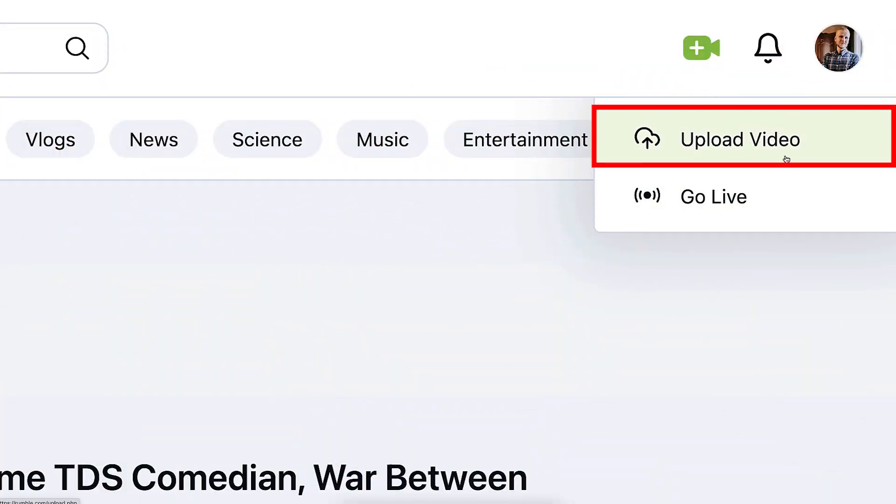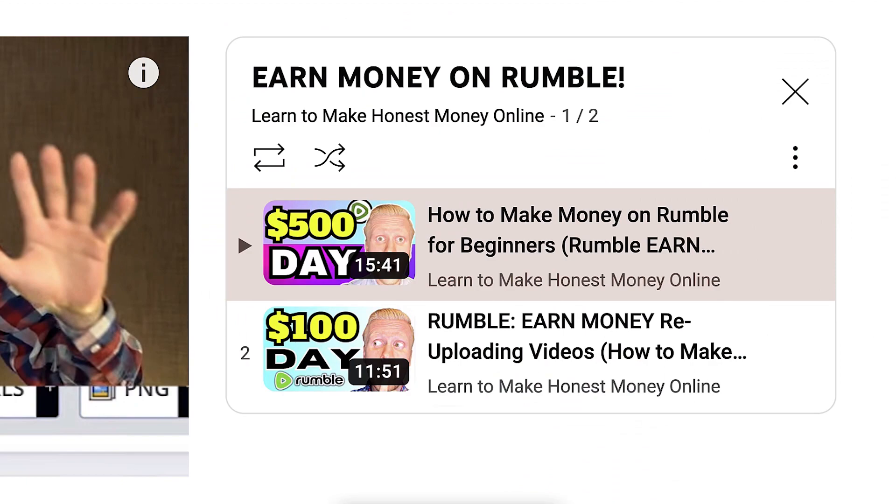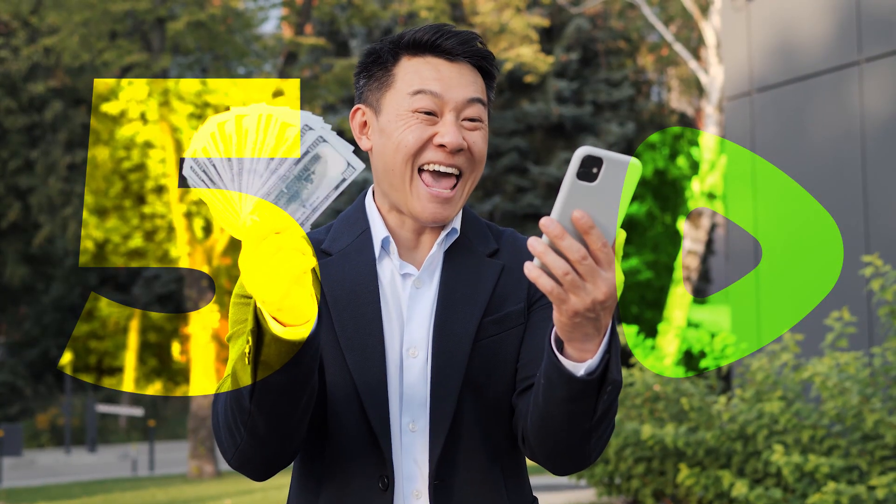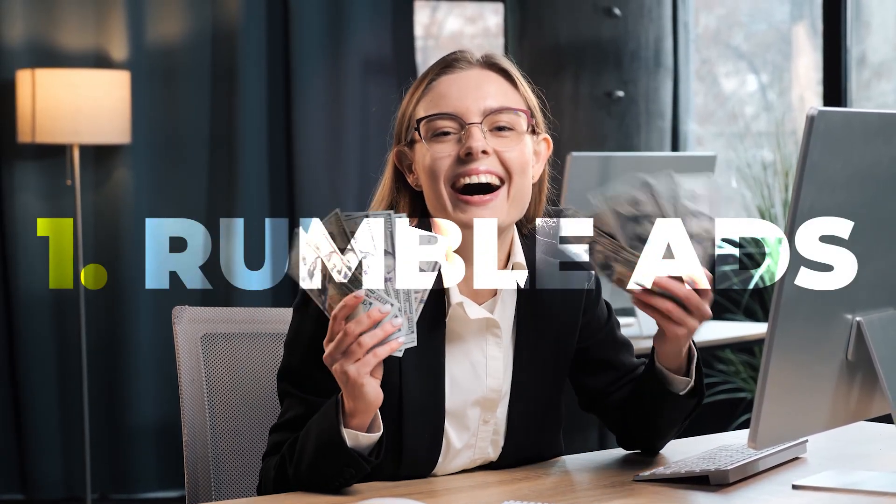If you want to see more details on the signing-up process, how to upload videos to Rumble and other basics, I recommend checking out my previous videos on earning money on Rumble. In today's video we are going to focus on these five different money-making methods on Rumble, and we will start immediately with the first one: Rumble ads.